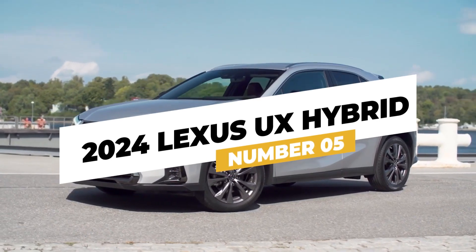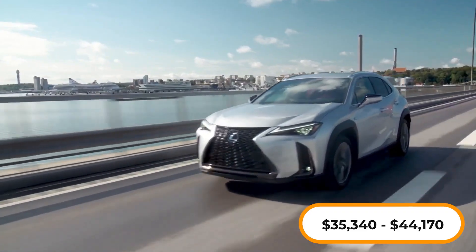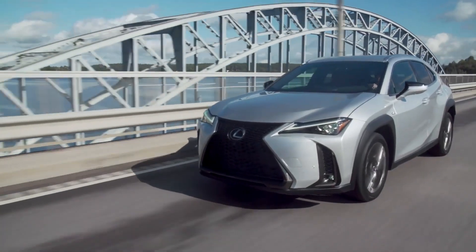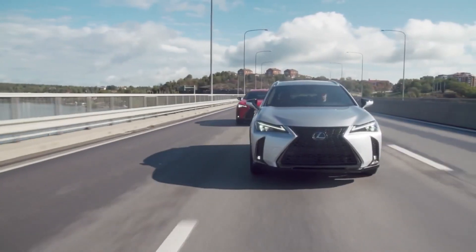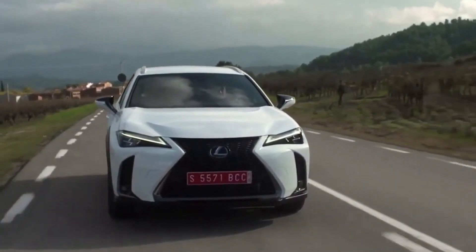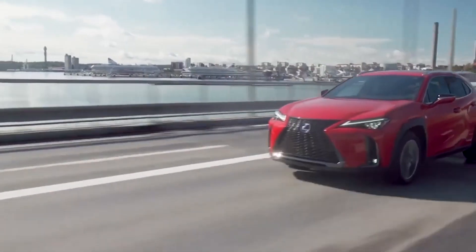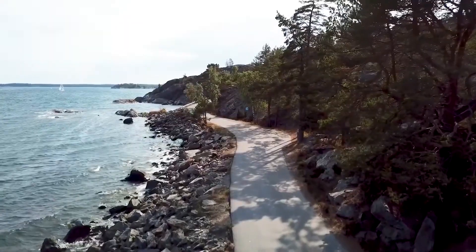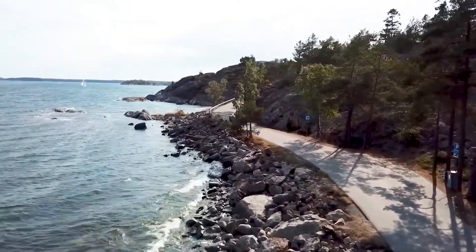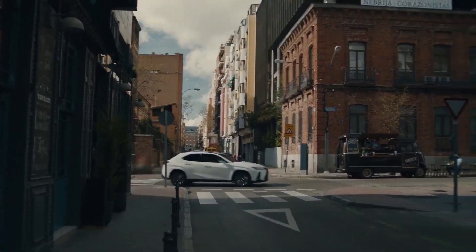Number 5: the 2024 Lexus UX Hybrid, priced between $35,340 and $44,170. The 2024 Lexus UX 250H is the little guy in the Lexus family — a hybrid that's kind to the environment and quite nifty. Even though it's called an SUV, it's not as big and boxy as some others like BMW's X1 or Mercedes-Benz's GLB class. Under the hood, it has a 181-horsepower engine that can power either the front wheels or all of them. It's not a speedster, but it's zippy enough to keep up with traffic in the city and on the highway.